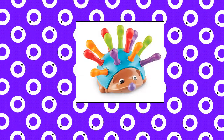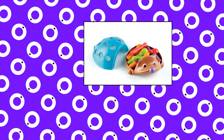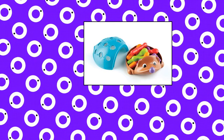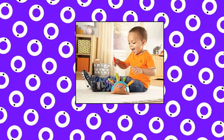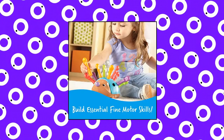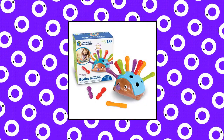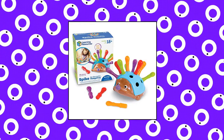Learning Resources Spike the Fine Motor Hedgehog: build fine motor skills with chunky, peg-shaped pieces that fit to the back of this friendly hedgehog. Also use Spike for occupational therapy exercises. Colorful quills help kids build color recognition, sorting, and counting skills through fine motor skill games. Spike is also a great toy for visually impaired children.